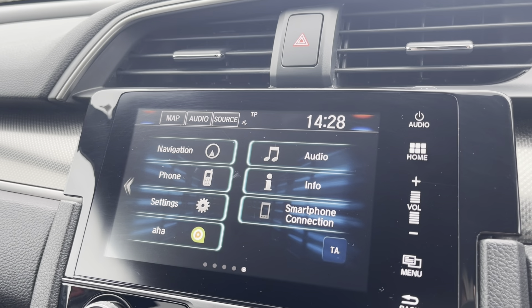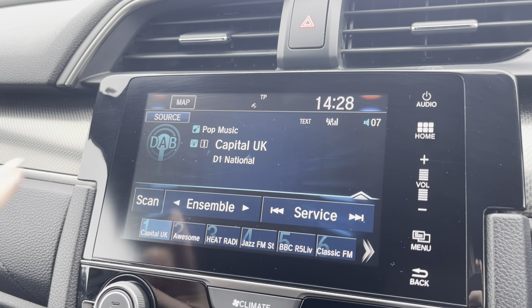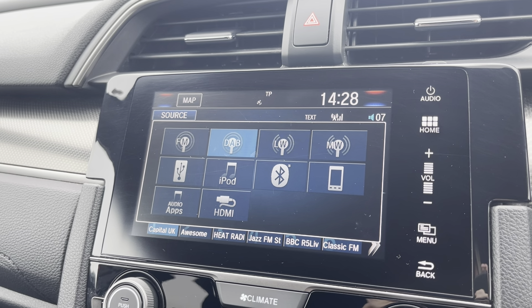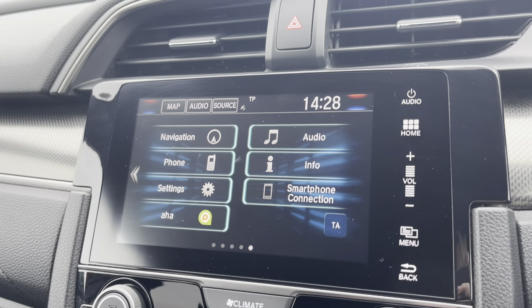Now moving over to the main media screen, this is where you'll have access to your entertainment options. You do have the choice of DAB, AM and FM radio wavebands with a variety of preloaded radio stations to choose from. You can also connect devices via Bluetooth, iPod and USB to listen to your own music.